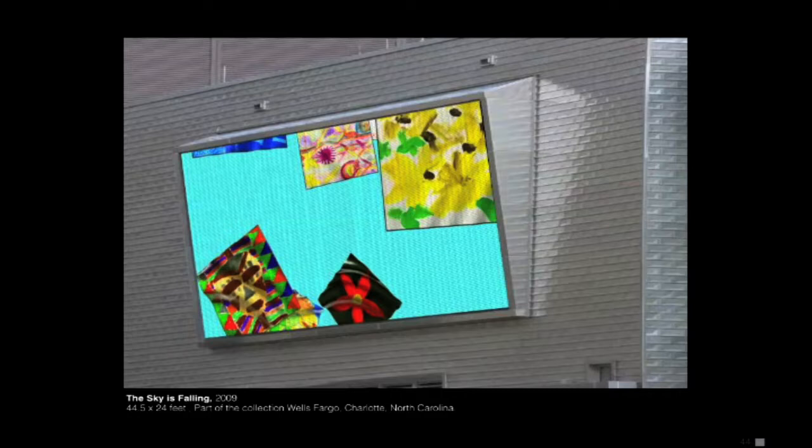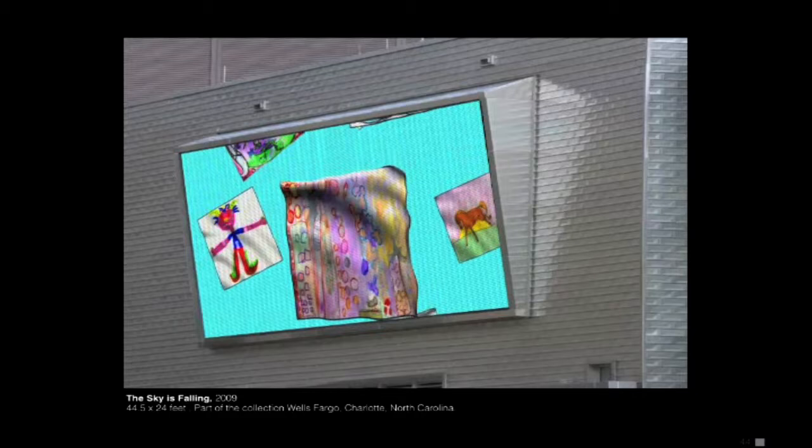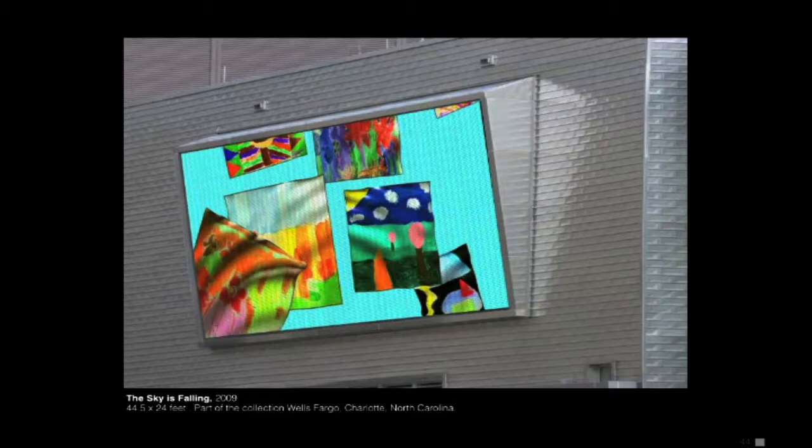This is an interactive piece. There's a museum across the street from this display with a pretty extensive children's program, so I thought that as kids make things they could scan them — with a camera or scanner — and they would immediately show up on the LED screen across the street as falling artworks. This is actually my niece's work.